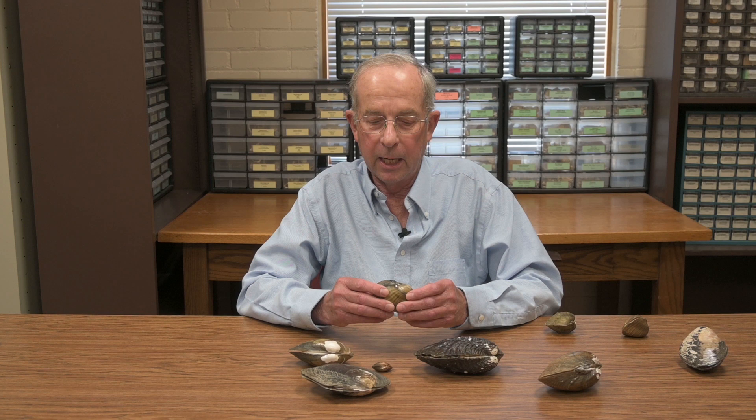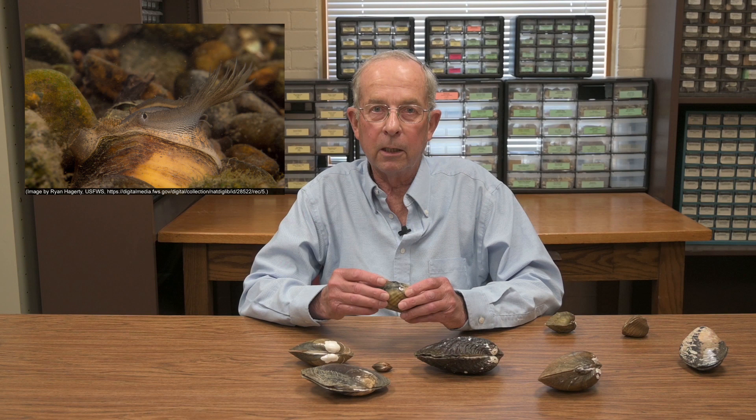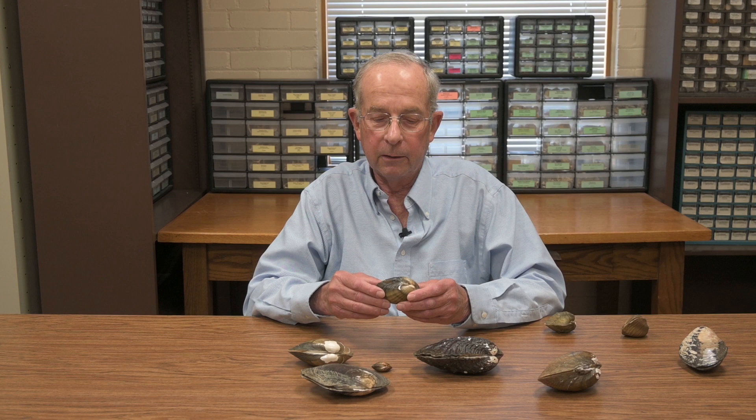In this family, the lampsilidae, or lamp shells, the female literally puts up a lure — part of her mantle, part of her soft tissue — and it looks exactly like a minnow, even with an eye spot. A fish comes down and grabs it, she extrudes the glochidia, they go in the fish's mouth and attach to the fins or gills. They will burrow in and spend a few weeks there, then drop off as little mussels, hopefully in good territory for them to develop into adult mussels.